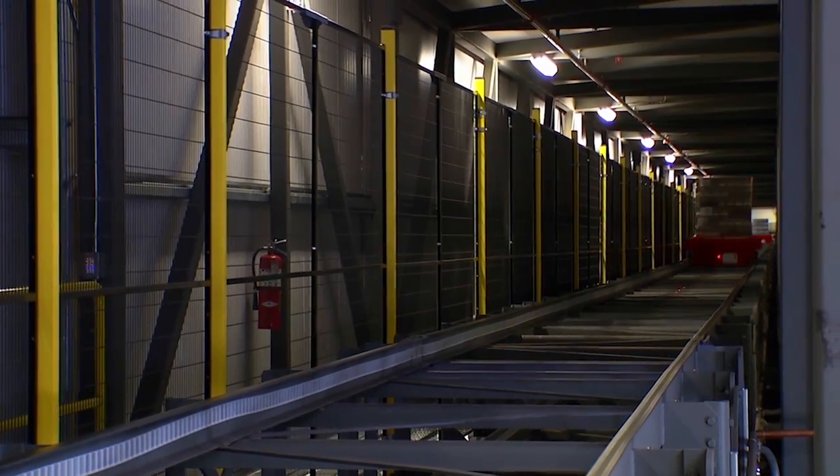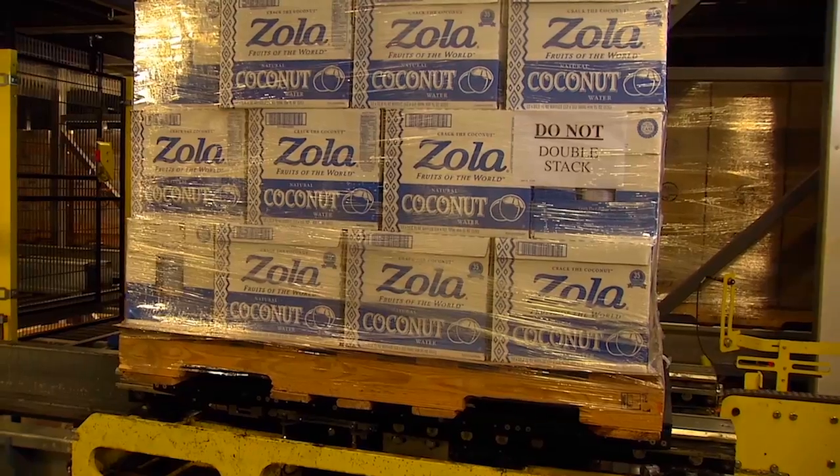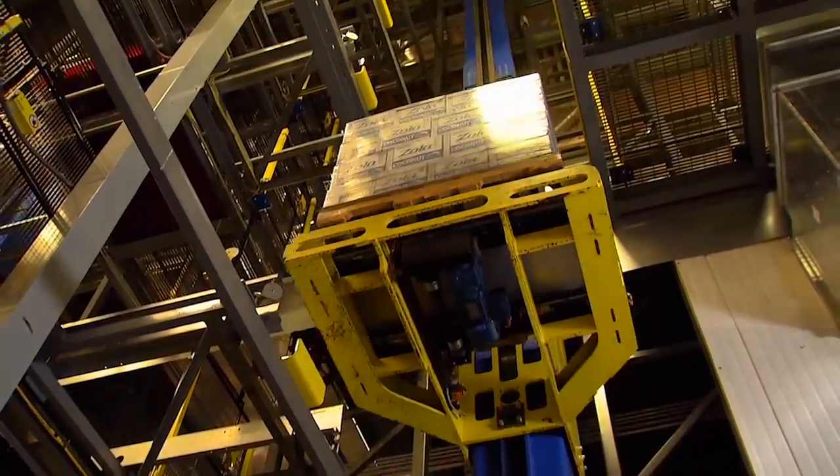The Power Store system is highly energy efficient. The Roll Rail Cart has a feature where it goes into a sleep mode when it's not in use. This has been a design philosophy of all the components that go into the Power Store.